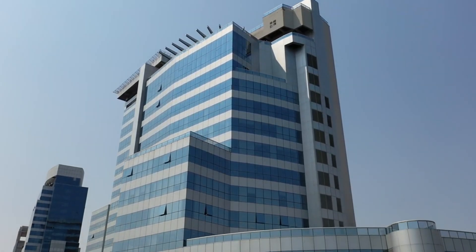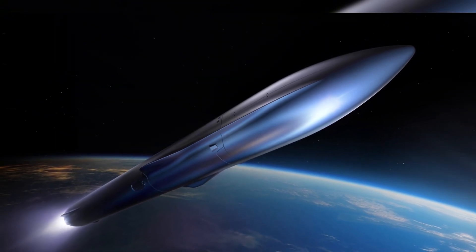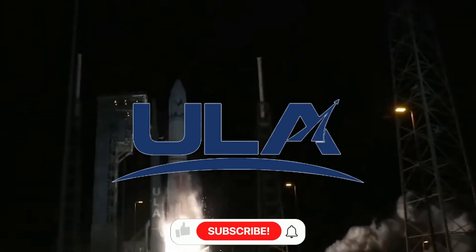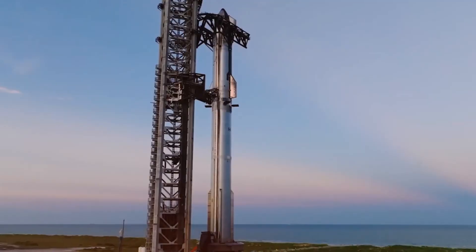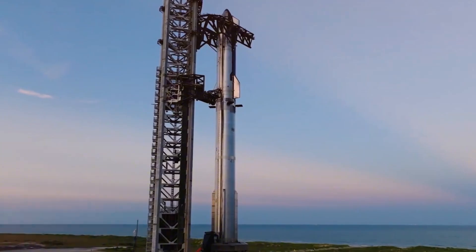The Space Coast transformation extends beyond individual companies. Relativity Space advances their work at Launch Complex 16, preparing for their TARAN-R rocket. ULA expands their spacecraft processing capabilities, adapting to increased demand. Even NASA's mobile launcher two construction benefits from shared resources, using the same model of crane that recently assembled Starship's launch tower in Texas — a DEMAG CC 8800 that connects these two historic programs in an unexpected way.